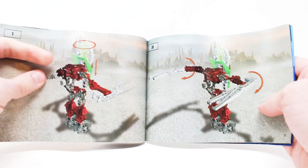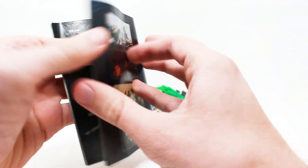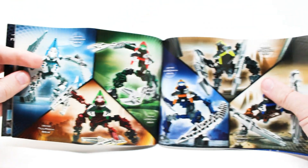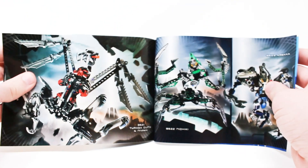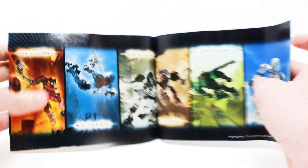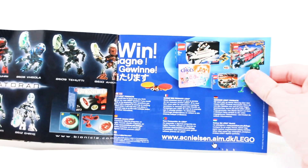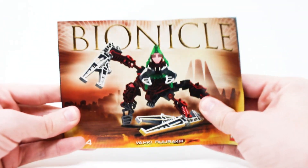It also gives you instructions on how to build a combination model with other sets from this line, and the ads at the back are extensive. Here are the rest of the Vahki, and you also get ads for the combination models, ads for the Titan sets that year, and ads for the iconic Toa Metru, the Matoran, and some more. Look at that classic Lego artwork — this is incredible. The back also has an ad for the movie. One of the most satisfying manuals I've seen from Lego in a long time.